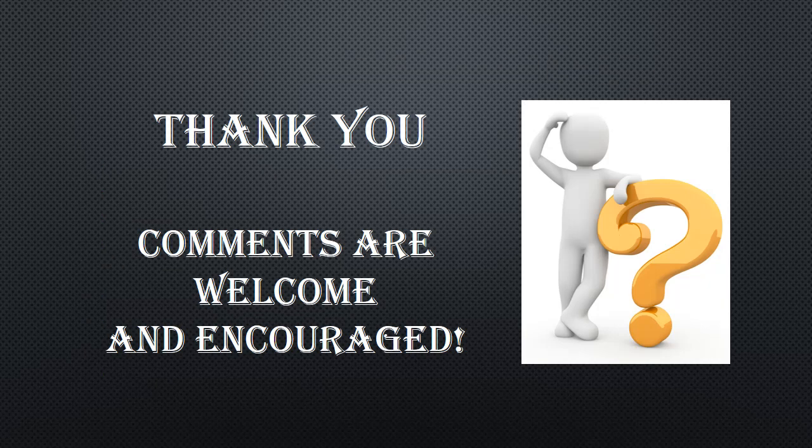Thank you for listening. If you like the video, make sure to drop a like. Let me know if you have any suggestions in the comments below.